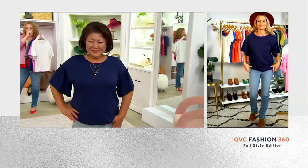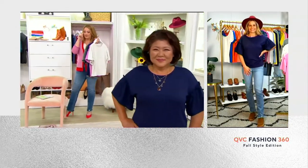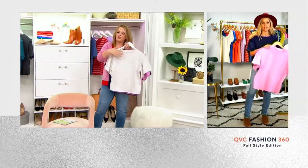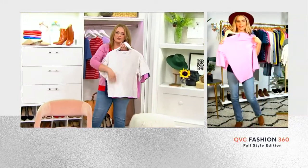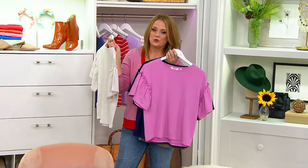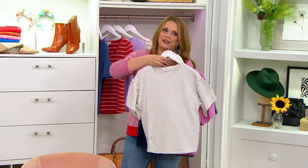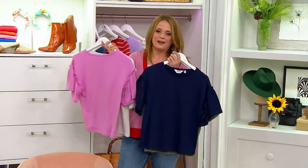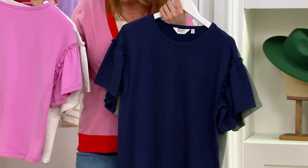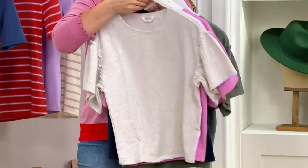We're going to show all four colors because both of you are wearing the same color. The oatmeal is already super popular. This is the new plum berry — isn't that adorable? I love that color. Here it is in the midnight blue, and then lastly we have it in olive ash.